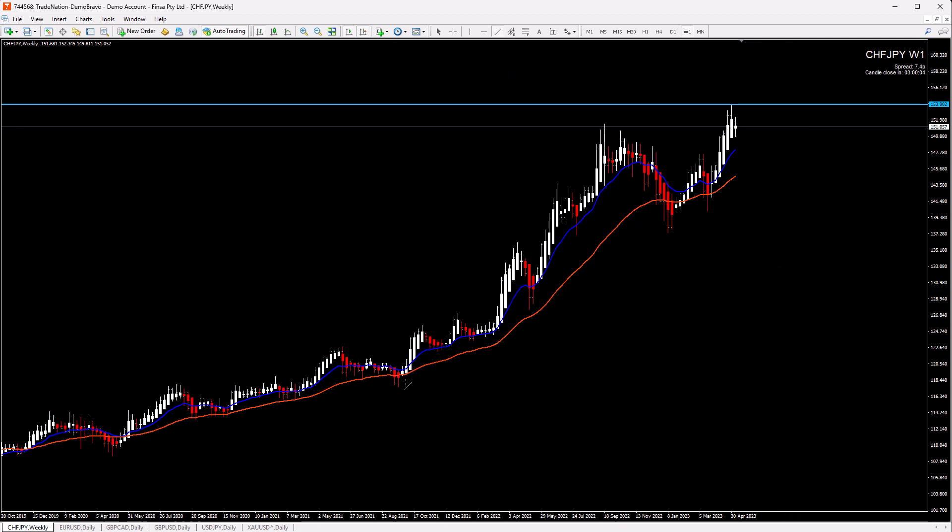On the weekly chart, our weekly trend line is here. This is our zone where, whenever price retraces to this level, we can expect either a bounce or a breakout and then, of course, a change of direction.